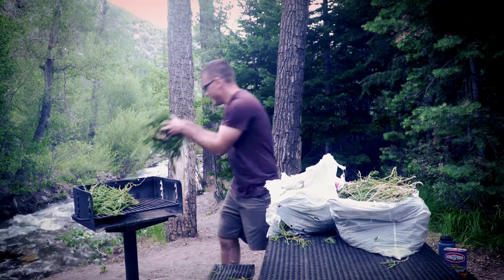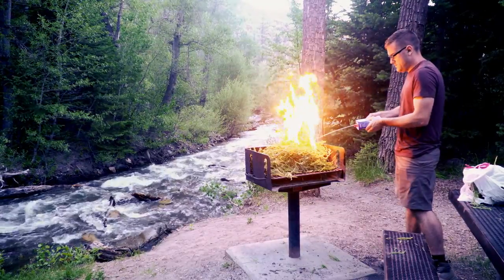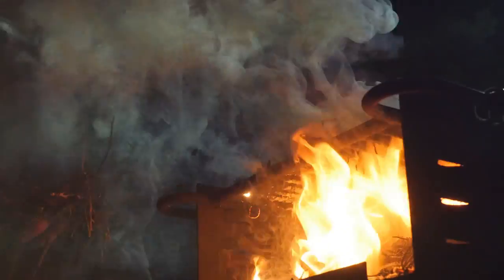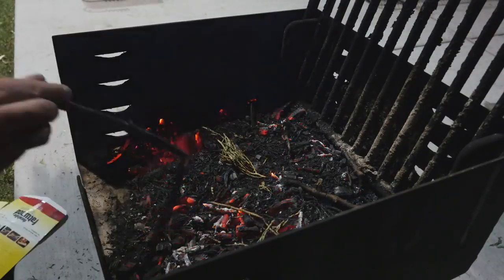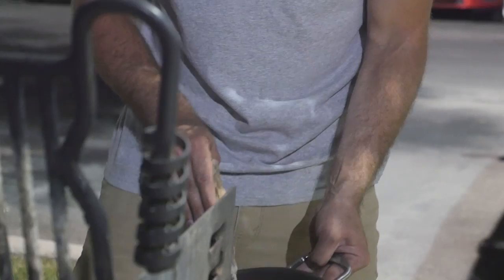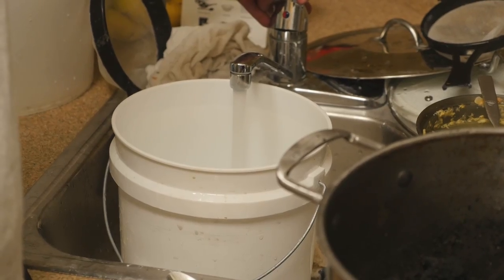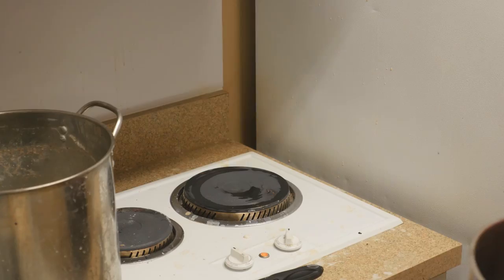To extract the soda ash from it, I'll need to burn the plant and collect the ashes, which is where the origin of this compound's name actually comes from. We tried it a couple different times at various points on the trip — the desert plant was surprisingly moist and difficult to burn. After finally being able to collect the ashes, I soaked them in water and then evaporated the solution.